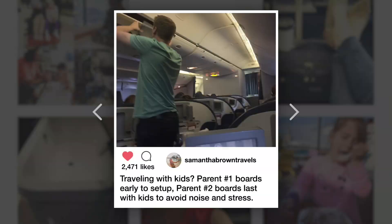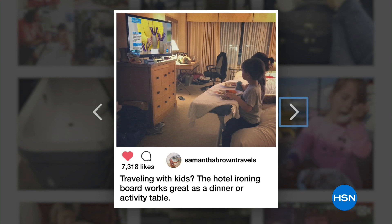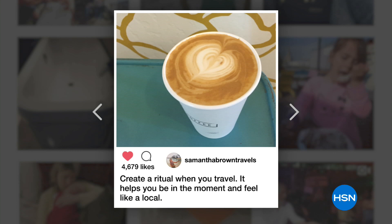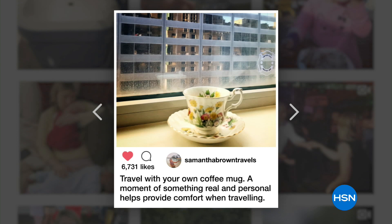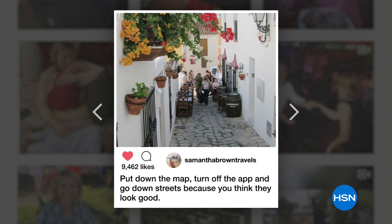We're going to share some pictures from Samantha. 'Okay, these are some of my tips. If you're traveling with kids, use the ironing board — it's a great activity table, great TV dinner table. I love to create a ritual when I travel. I always bring something that makes me feel like I'm home — I travel with a teacup. Before I go out in the world, I like that ritual.'